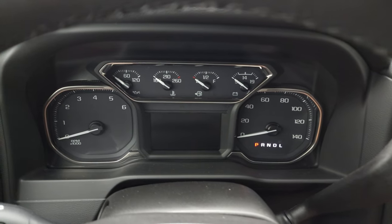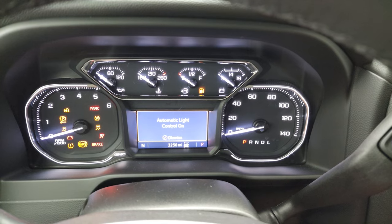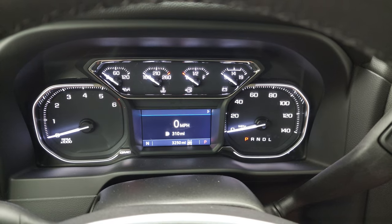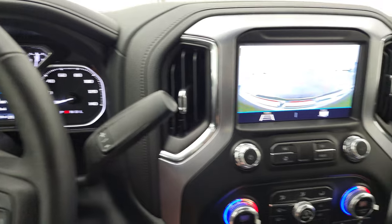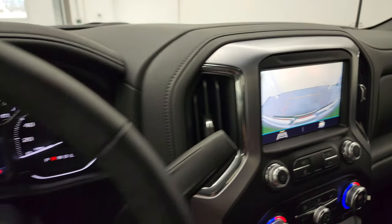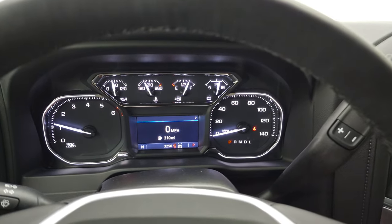We'll start it up and take a look under the hood. No check engine lights or anything like that. You do get a digital speedometer on that instrument cluster. There's your backup camera — GM actually has these HD now in the new trucks, so that's nice.